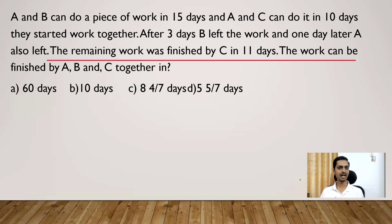Here is the question: A and B can do a piece of work in 15 days, and A and C can do it in 10 days. They started the work together. After 3 days, B left the work, and one day later A also left. The remaining work was finished by C in 11 days. The question is: in how many days can A, B, and C together finish the work?